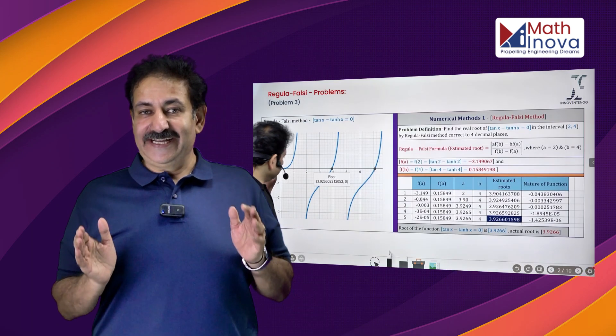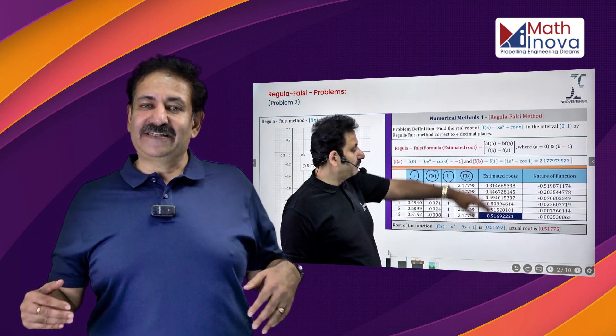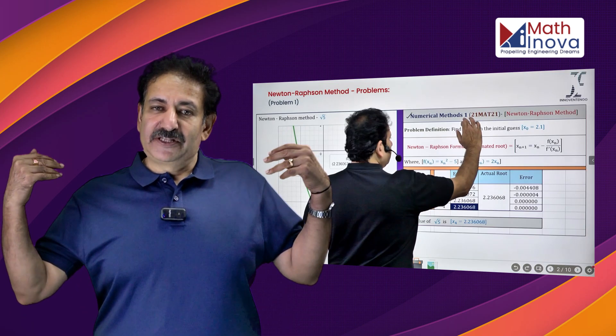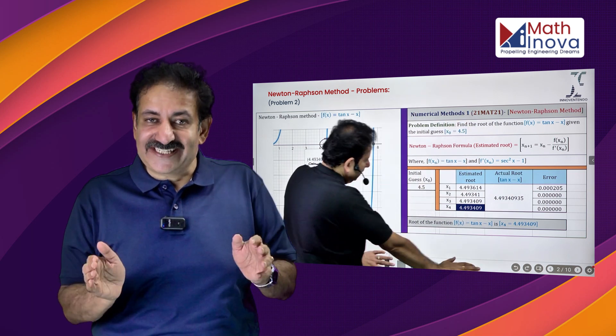Procedure-based learning can be analogously compared with physical experiments where you can have only one set of conditions. But automated excellence-based learning is like simulation, where you can try and experiment with a host of conditions — and that is where learning becomes holistic.